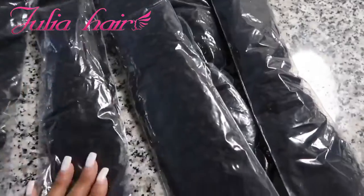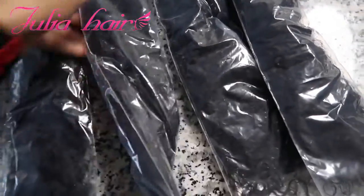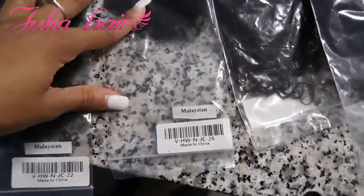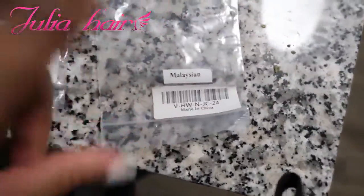Alright, so this is the closure. This is my 22. This is my 26. And I have a 22 and my 24. So I'm about to open this hair right quick.